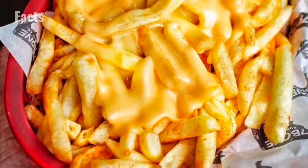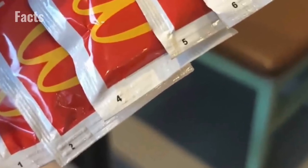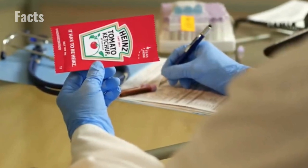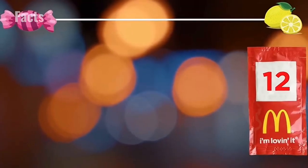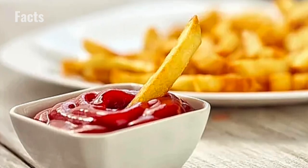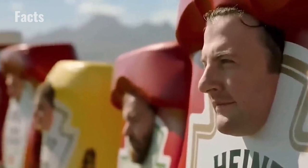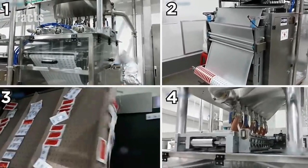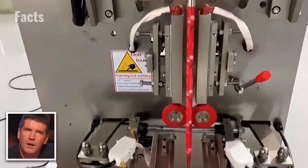Eagle-eyed condiment lovers have noticed mysterious numbers marked on single-serve ketchup packets available in some restaurants. Some theorized that the numbers equate to each packet's level of sweetness — lower numbers indicating a sweeter taste and higher numbers a sourer taste. While this sounds mind-blowing, it's actually pure fiction. The real reason has been confirmed by Heinz: the numbers refer to the different filling lines the sachets were filled at during the manufacturing process in factories. So as fun as sweet and sour variations sound, it all comes down to the layout of a factory, which is honestly pretty dull.